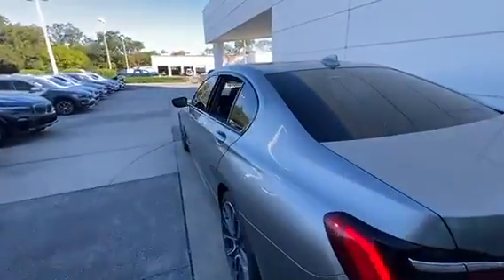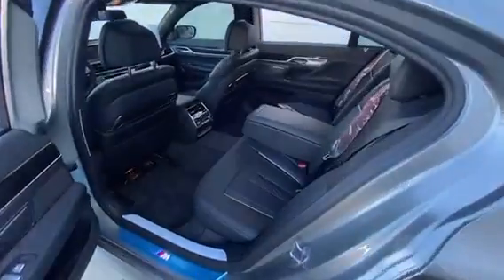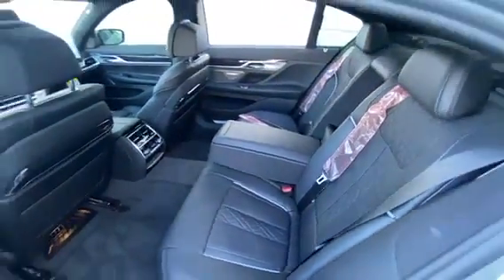As I move in towards the inside, you'll be able to see that this is equipped with the black Nappa leather interior. It definitely gives it a very nice elegant look.